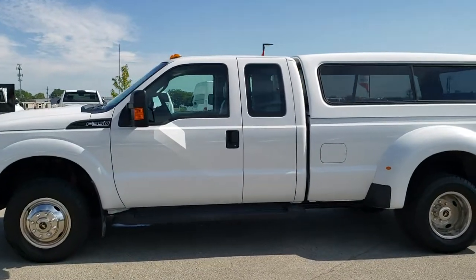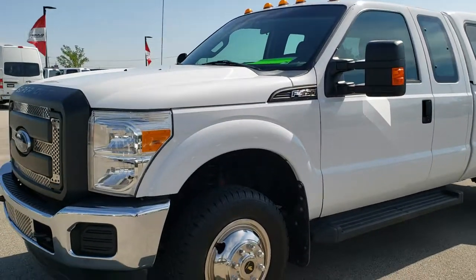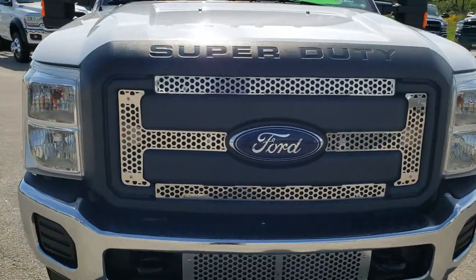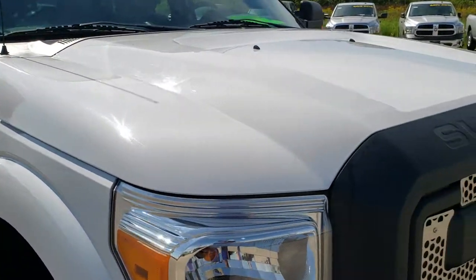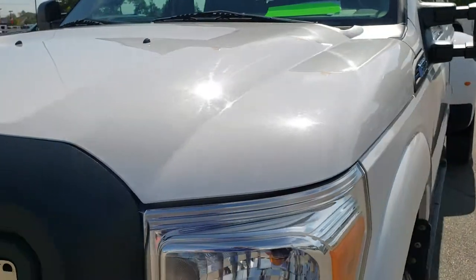This is stock number 10311. We are here at Summit Automotive in Fond du Lac, Wisconsin, your new and used heavy-duty truck headquarters. Today we are checking out this super clean 2014 Ford F-350 Super Cab Long Box Dual Rear Wheel. This truck has the 6.2 liter V8 motor. From this HD video, you will be able to tell that this truck is extremely clean all the way around, inside and out.